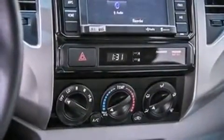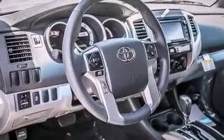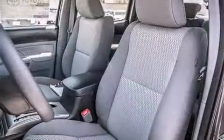Toyota prioritized practicality, efficiency, and style by including a rear-step bumper, skid plates, and air conditioning.